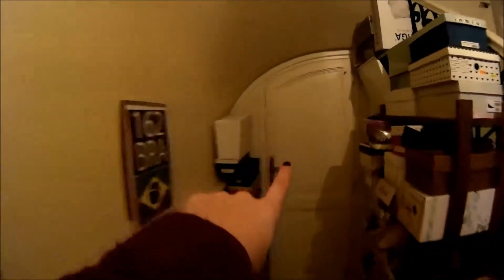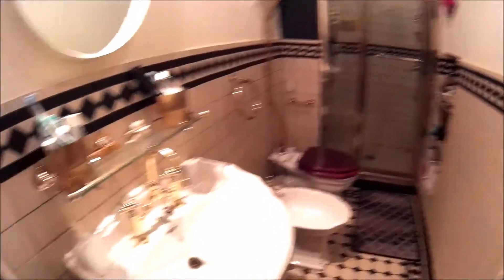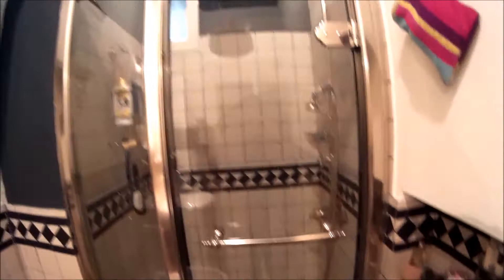There is a closet there and the washing machine is here. This is the bathroom. There is a shower here, very beautiful and big. You can see in all the apartment the ceilings are very high.